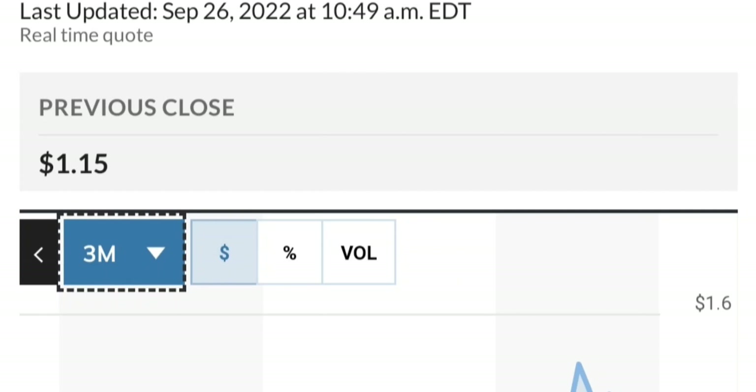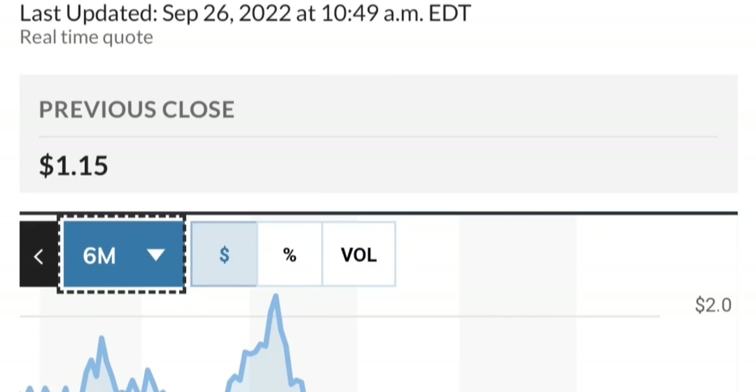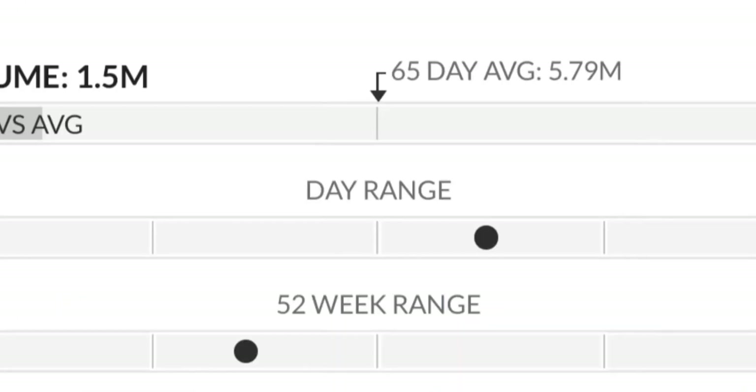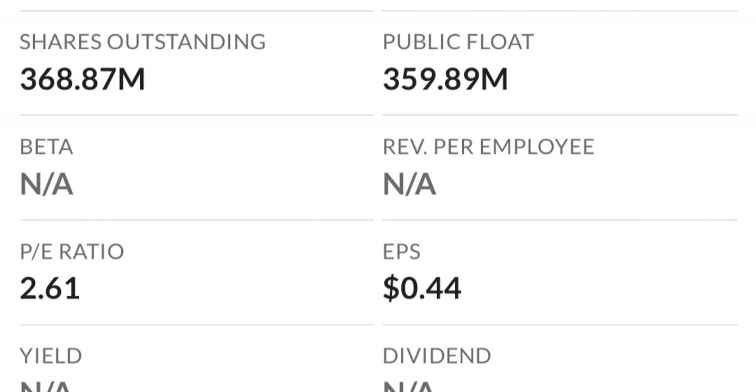Looking at the chart, this has been really strong. From the beginning of this year it went from 50 cents to almost two dollars — that's like a 300 percent move. As you can see, two dollars is a very strong resistance area, and it just could not break through. There's a lot of resistance here, so it might take a few tries to break through.